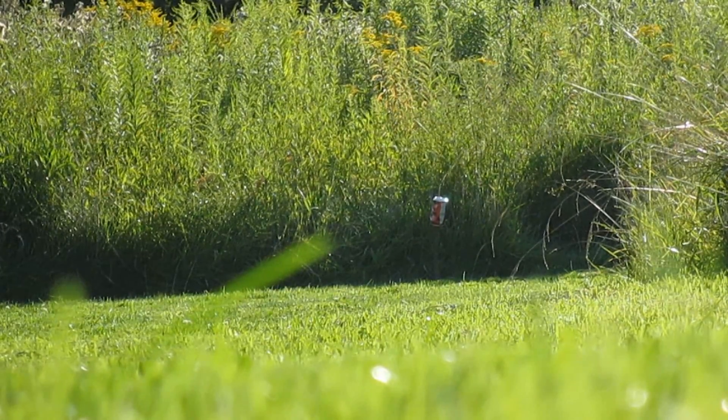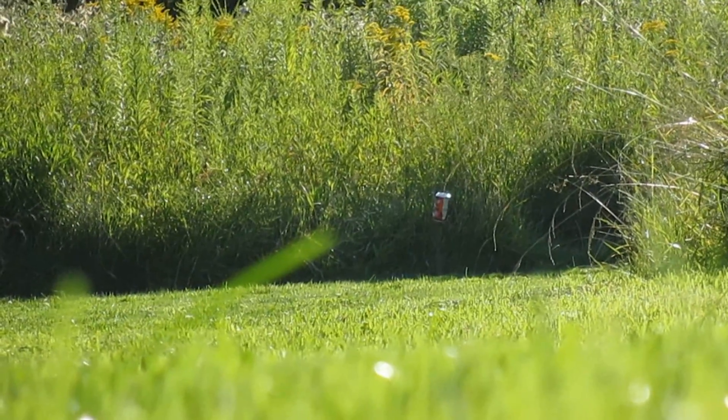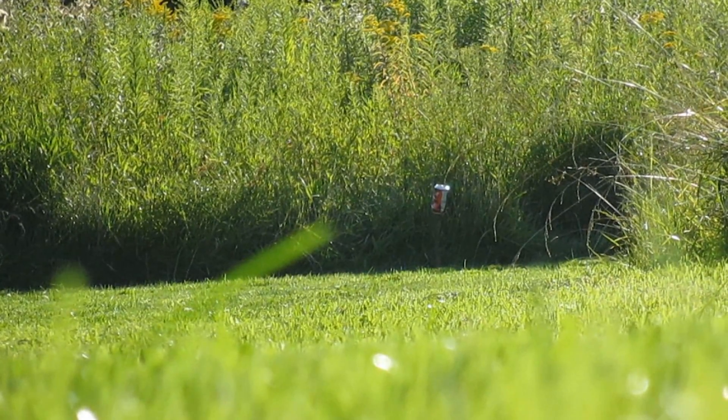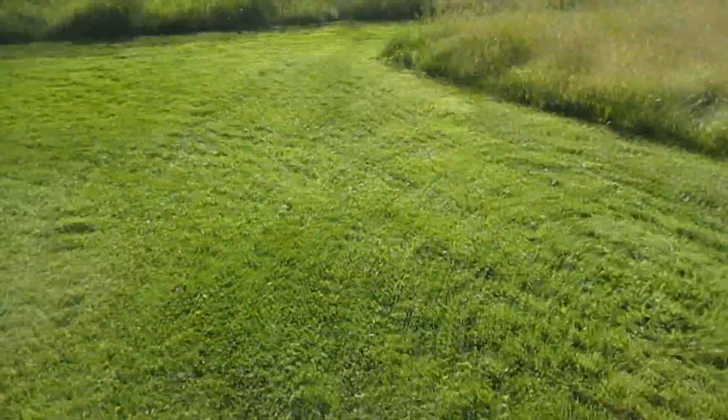Nice shot. I think you can see how close I was — within an inch almost of every shot there. Very accurate. I'm impressed. Love it. Now we're gonna go find the can and see if they went through.